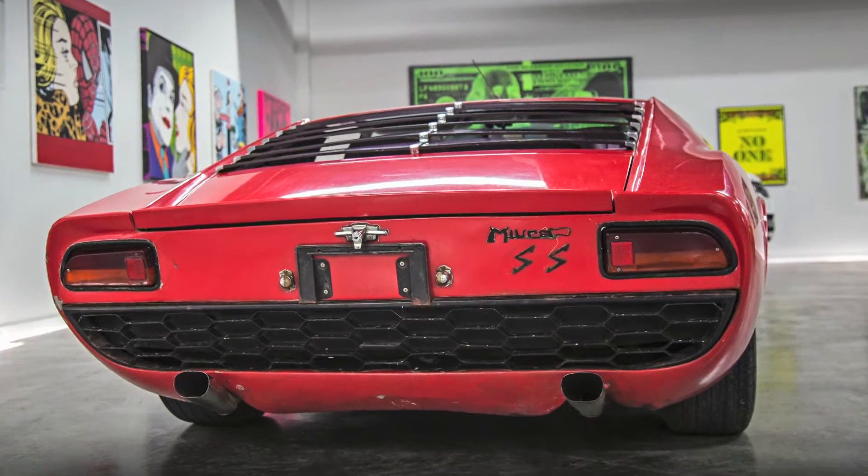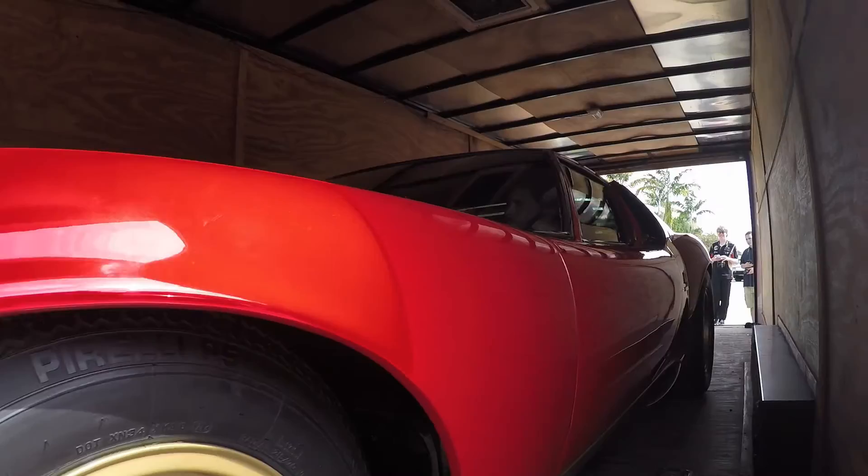It was like, hey, we've got to do this project. I called a collector and said, are you interested in our Miura S? He said yes, he bought the car, and we bought this car.